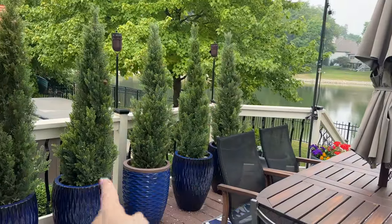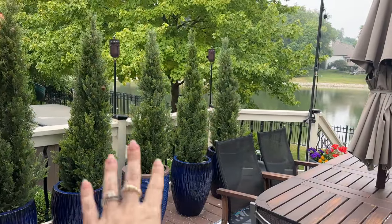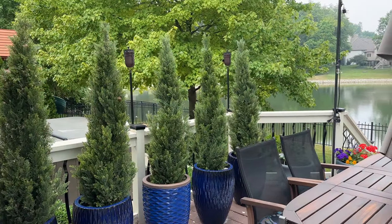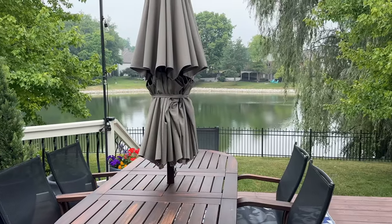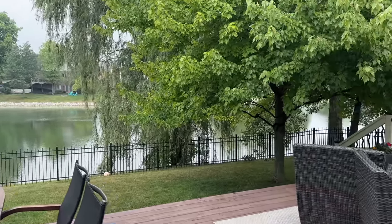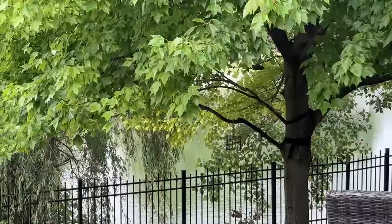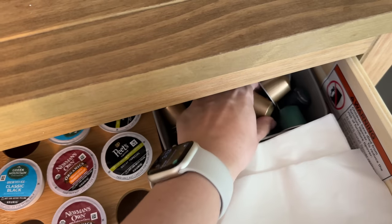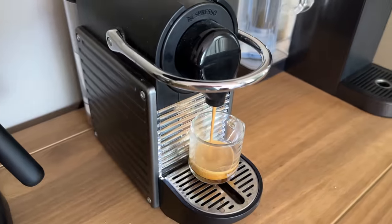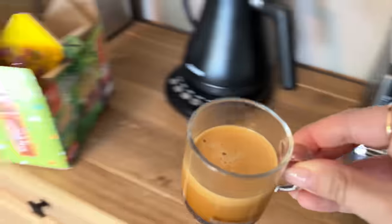Tyler finally replaced one of our fake trees — we had one missing for the longest time because it was broken. You can link them if you're curious; they're fake trees from Wayfair. Our little family of fake trees is back together. I feel like I haven't let my hair be natural in a while — it usually takes a few times of just letting it ride wavy for it to get back to the way it usually looks.